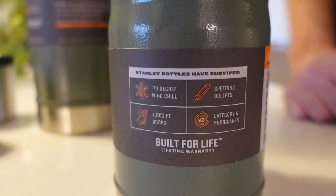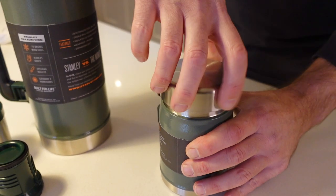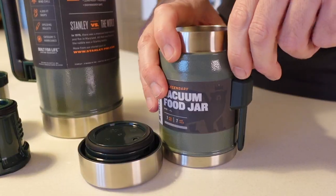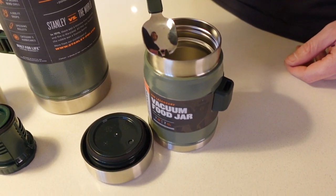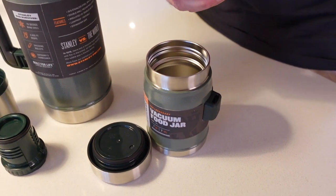We've also got the little vacuum food jar, which is really awesome for keeping food warm — ideal for soups or that kind of thing. It'll keep food warm for up to seven hours. Once you've warmed something up on your camp stove, you put it in here and it stays warm for seven hours without the hassle of constantly having to reheat stuff. It comes with a little spork and is the same design range as the flask — dishwasher safe, leak proof, and packable.